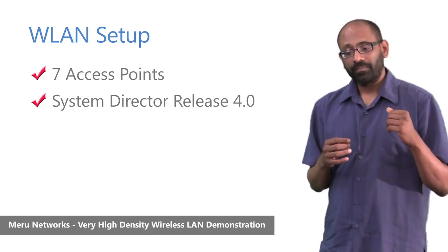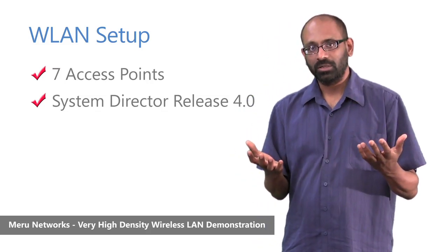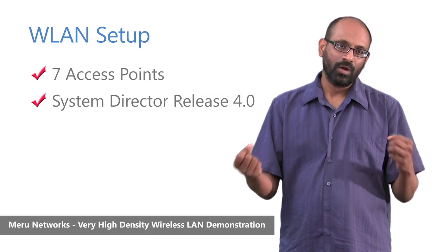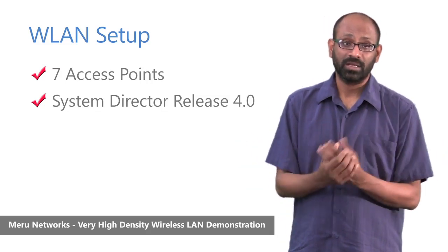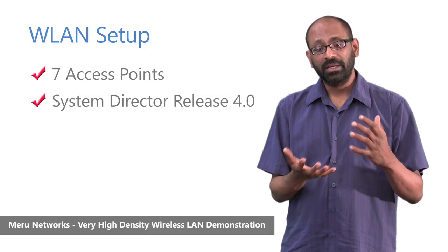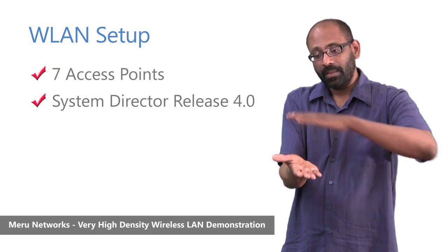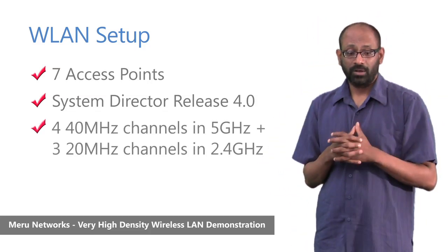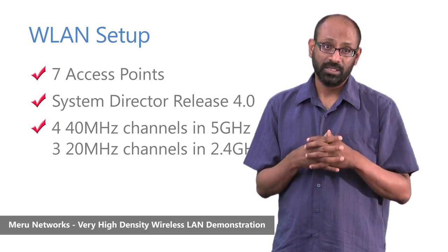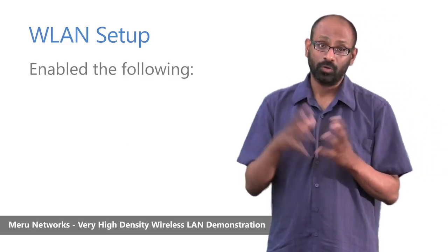As you may see in companion videos, Meru is unique in its ability to do what we call a single-channel architecture, wherein we paint the entire floor with a single channel by having all access points coordinate and present a virtualized wireless LAN. In high-density environments, we leverage this by layering more channels to increase capacity. In this environment, we created four channels in the 5 GHz range at 40 MHz wide, and three channels in the 2.4 GHz range at 20 MHz wide, for a total of seven channels.